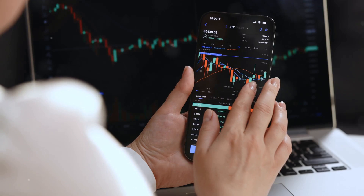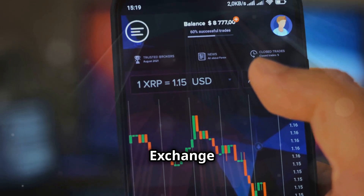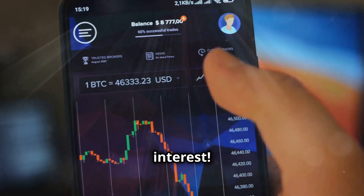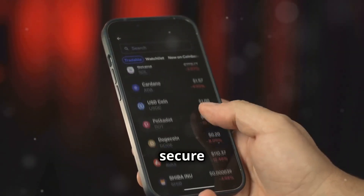First up, Kraken Exchange — perfect for diving into the deep end. Then there's Crypto.com Exchange, great for all your trading needs. Coinbase Exchange and Staking Crypto Coins — a powerhouse for buying, selling, and earning interest. KuCoin Exchange, ideal for a wide range of altcoins. And don't miss Gemini Exchange and Staking Crypto Coins — secure and reliable.